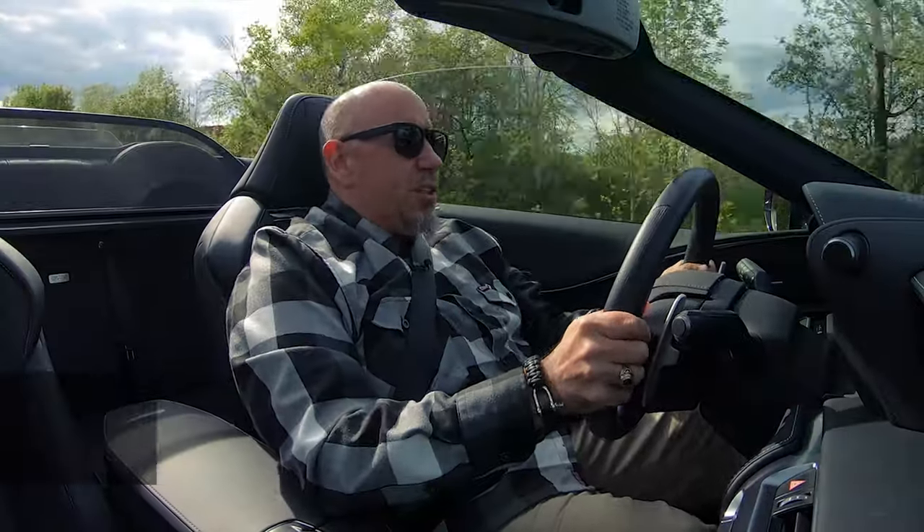I'm your host, Brian Maxx, racing driver, lover of driving fast, fun things, and on this channel, you get reviews for drivers from drivers.